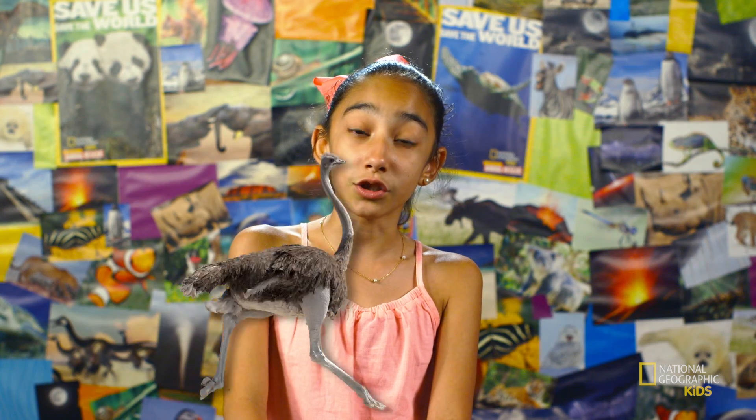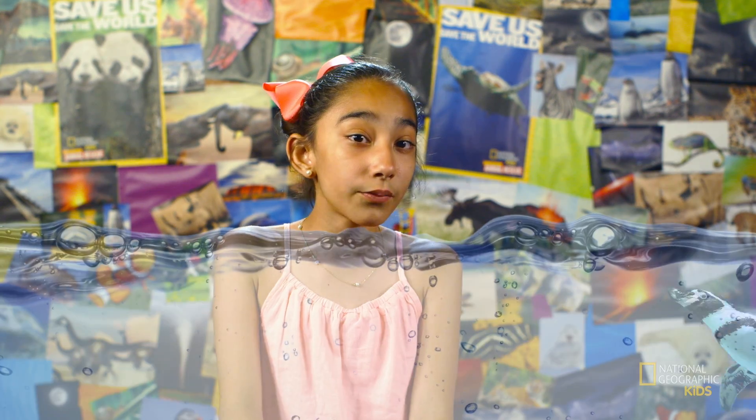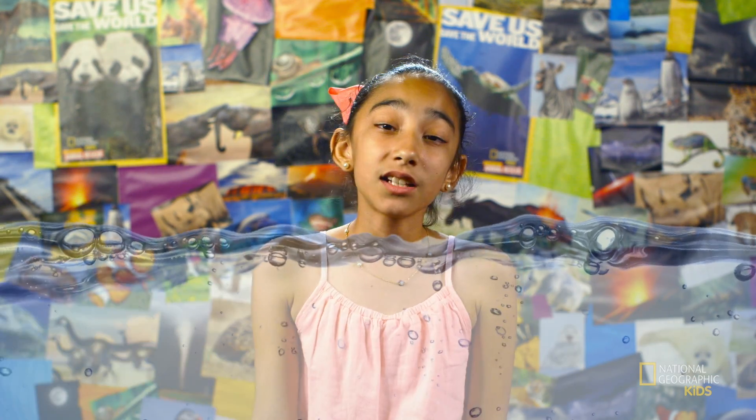Over time, some birds develop qualities like longer legs to travel faster, or shorter wings to better swim underwater. These qualities made it difficult for them to fly, but better suited the environment they call home.